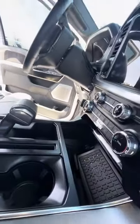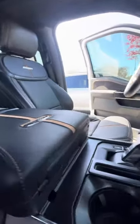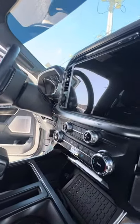Phone charger, USB charger, panoramic sunroof, no damage to the armrest. Nice big touch screen, dual air conditioning controls, heating and cooling seats.